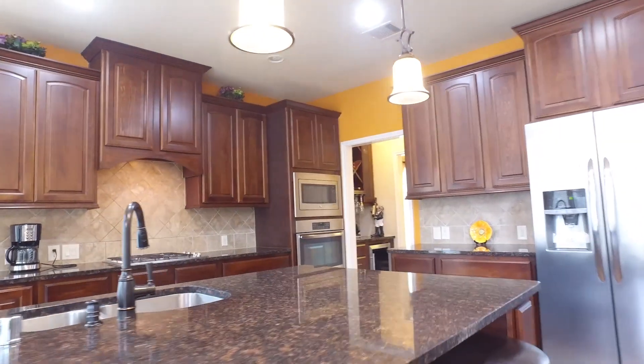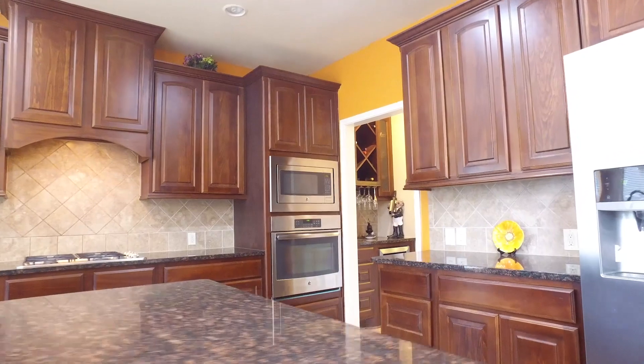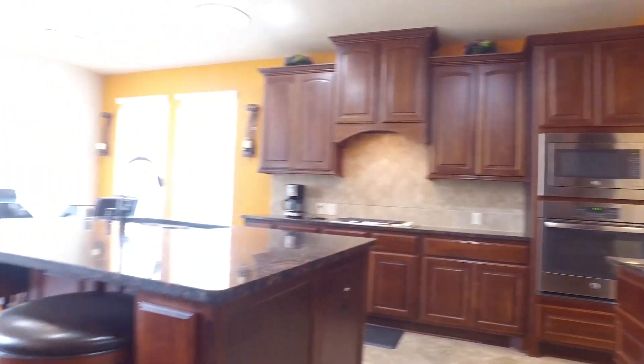Stainless steel appliances decorate the kitchen, accompanied by a beautiful backsplash and gorgeous center island.